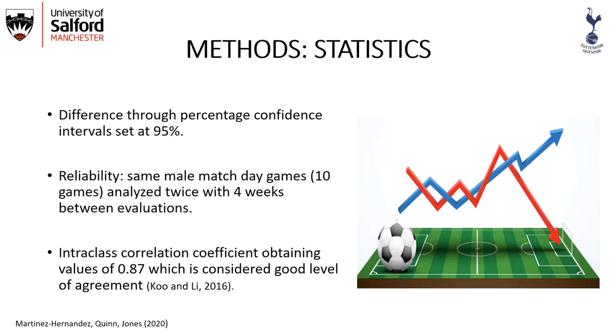Differences were analyzed through percentage confidence intervals set at 95%. Reliability was assessed through the same 10 games analyzed twice over four weeks, and we obtained an intraclass correlation coefficient of 0.87.